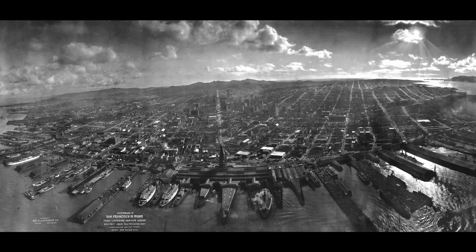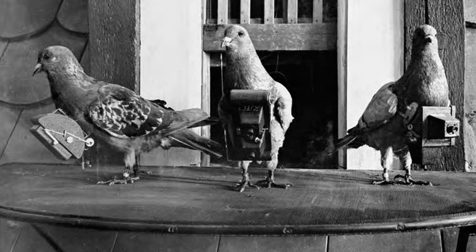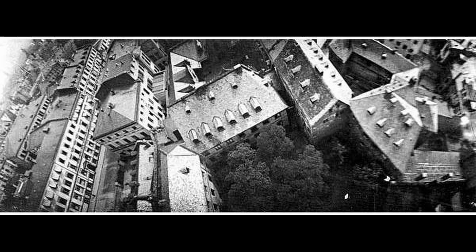And then there was Julius Neubrunner. He was curious about his prescription-delivering pigeons' whereabouts, so he strapped cameras to his birds to track their routes. Neubrunner filed a patent for these miniature cameras that could be worn by pigeons and would be activated by a timing mechanism. He also used his birds to take photos of the 1909 Dresden International Photographic Exhibition and turned them into postcards.